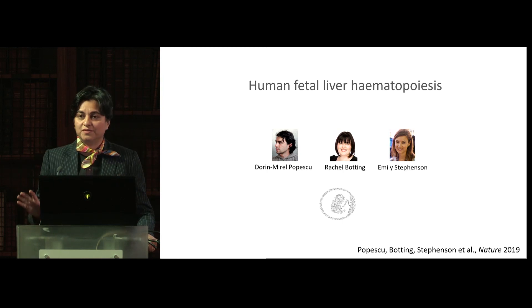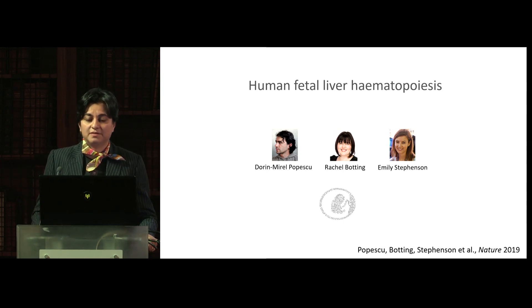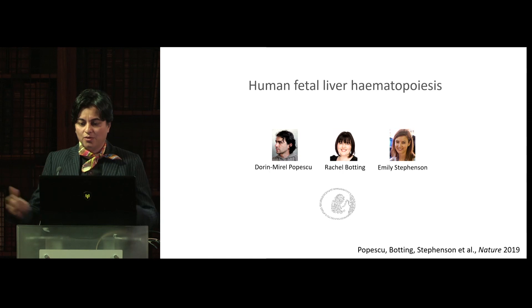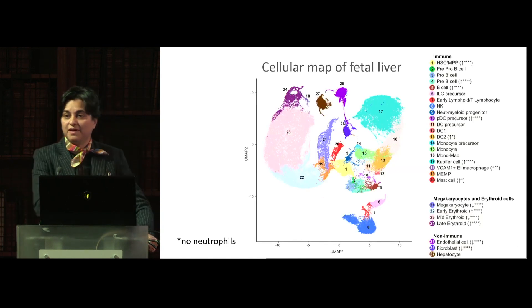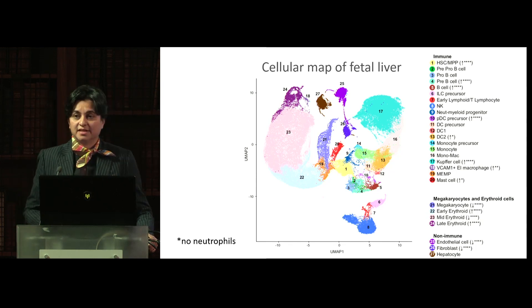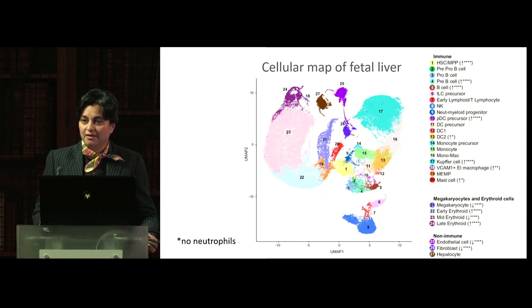I'm going to focus on more recent work on human fetal liver hematopoiesis, led by Doreen Mirel-Popescu, Rachel Botting, and Emily Stevenson in my lab, which we published recently. Essentially we took the fetal liver along with other organs — skin and kidney — and defined the different cell states or cell types in the fetal liver, all 27 of these states, and showed that there were no granulocyte sites. This starts to develop really after bone marrow is formed during human development.